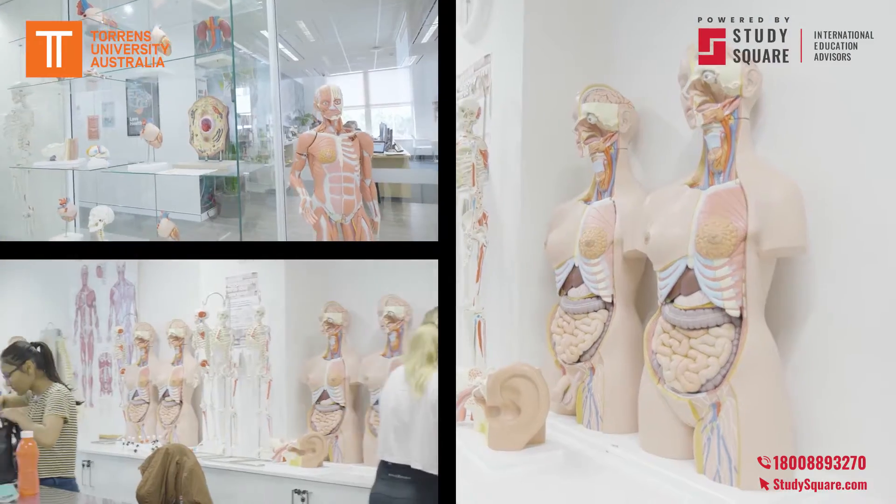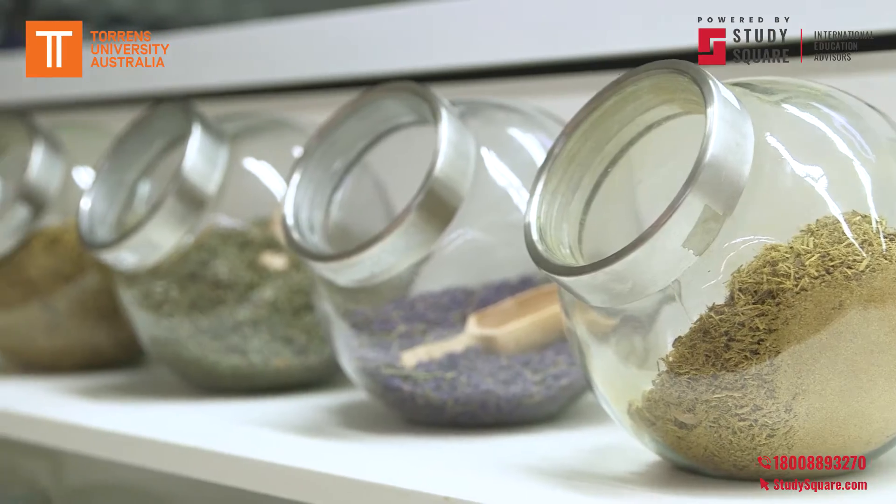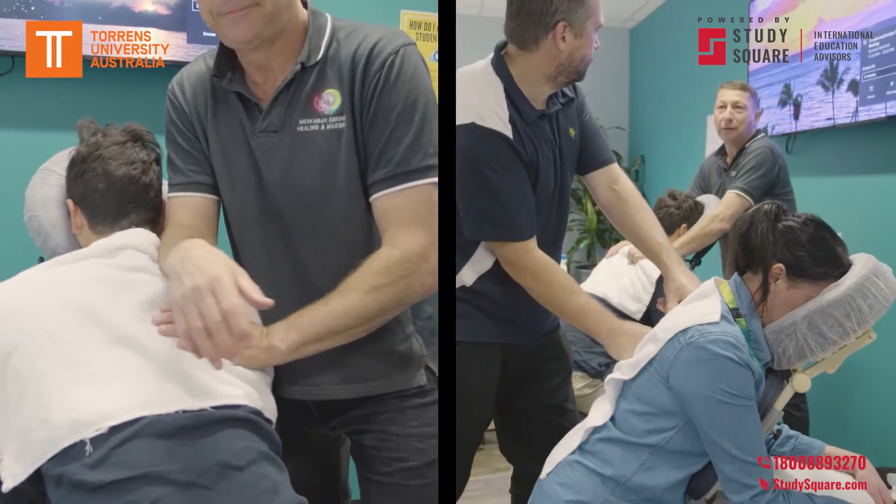One of the most exciting things about being a student at the Piemont campus is you get the opportunity to get hands-on experience by working in a professional integrative practice here at the Wellbeing Centre.